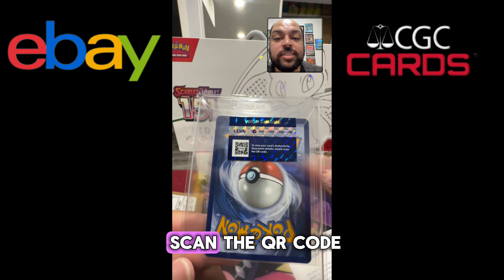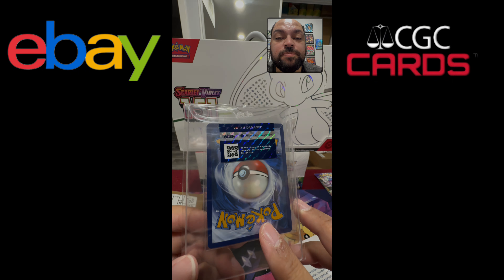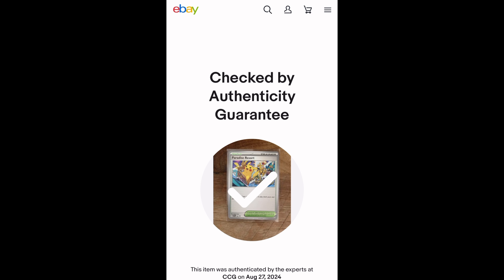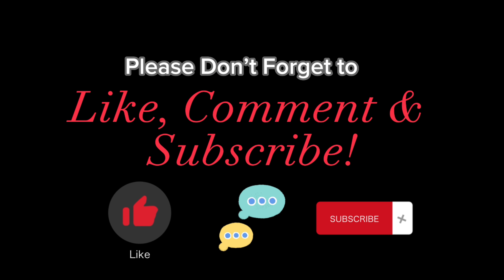It does come with a QR code that tells you all of the authenticity guaranteed information. Let's go ahead and scan the QR code and see what information pops up.